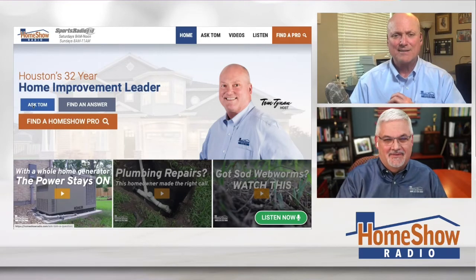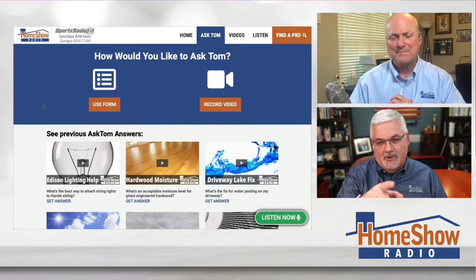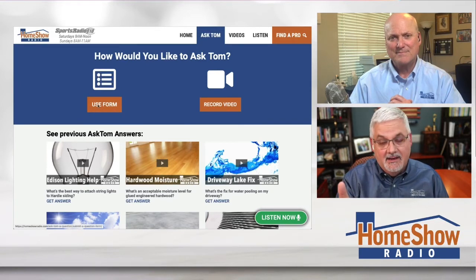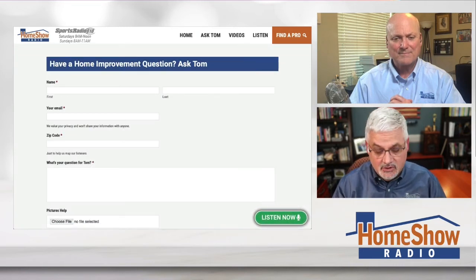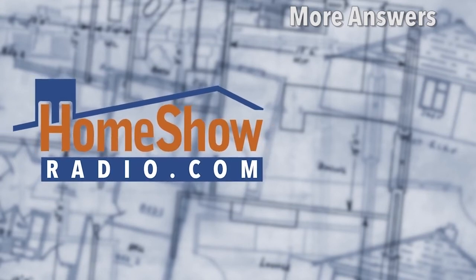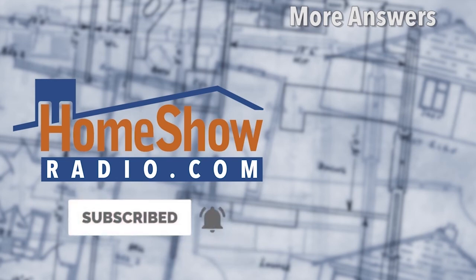You got a question, we'll help you out the same way we just did here. Click on that Ask Tom button at our website, fill out the form. You can either send us a video or send it in writing. What really helps us — like Roxanna did — send us a picture. We post a new one of these every day on our YouTube channel. You'll find them there and at homeshowradio.com.